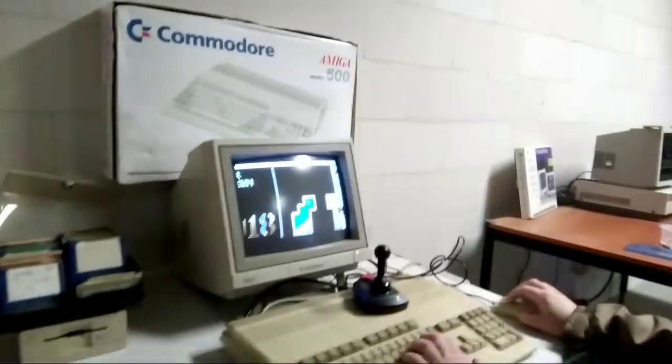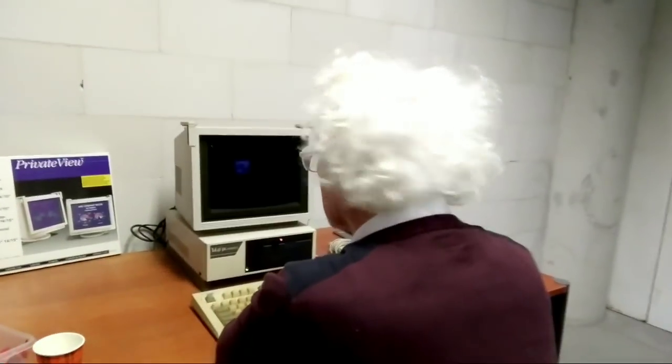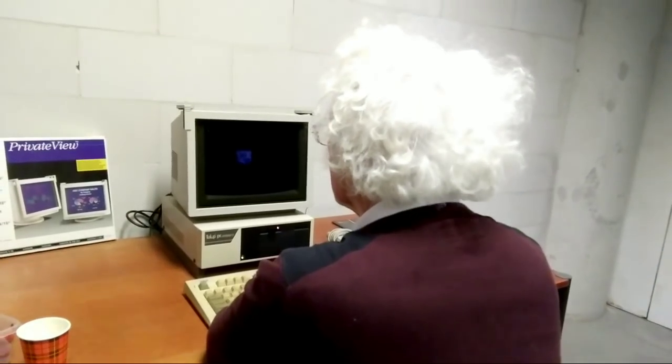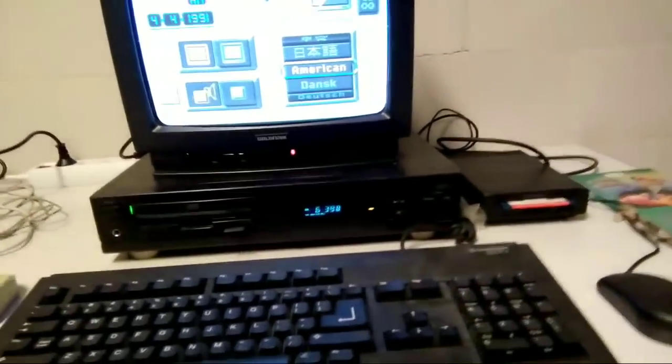Let's see what we have here. An Amiga, and another Amiga with some graphic design going on. Another Tulip Compact 1 system — very nice. And here we have some kind of Commodore CDTV — another failed Commodore product.